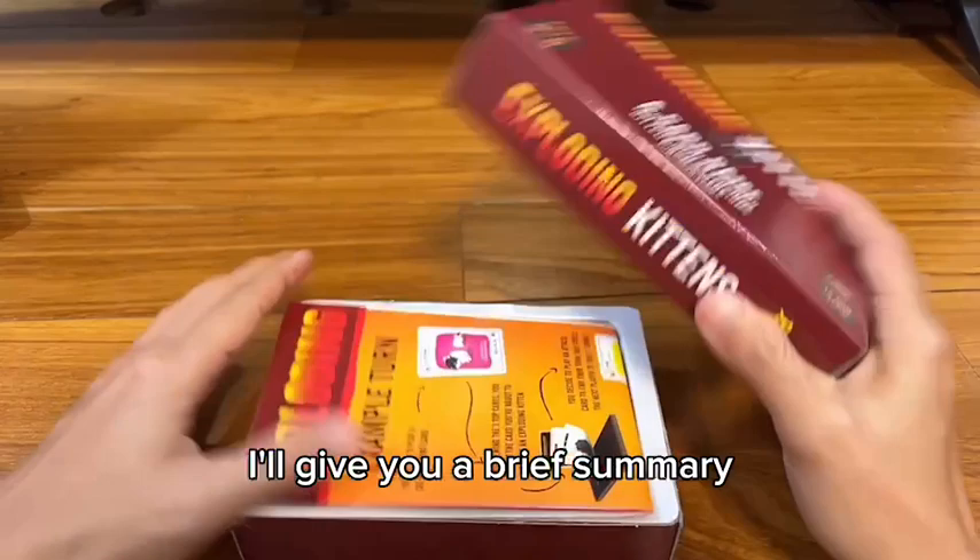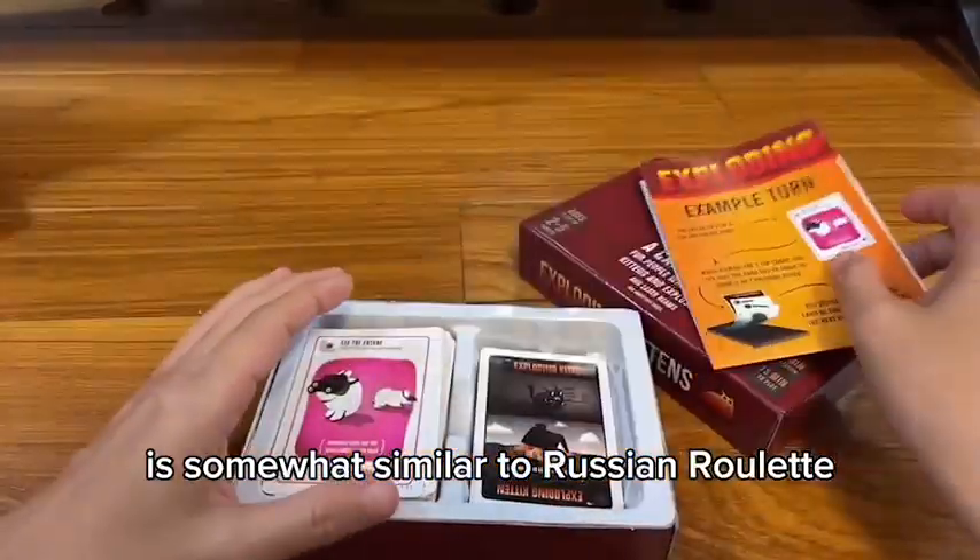I will give you a brief summary. It's somewhat similar to, let's say, roulette.